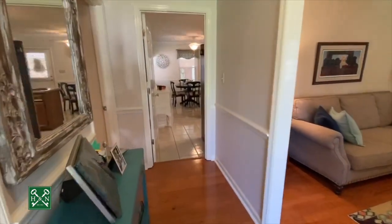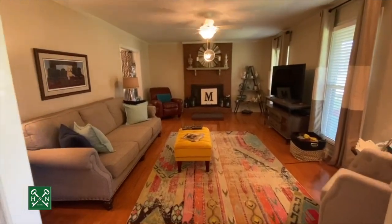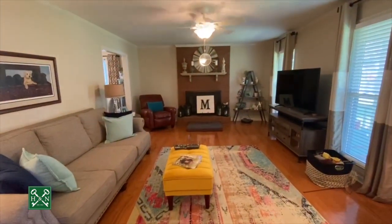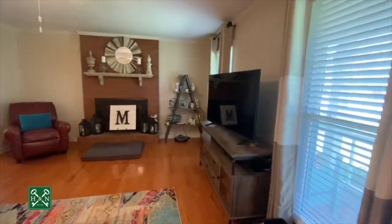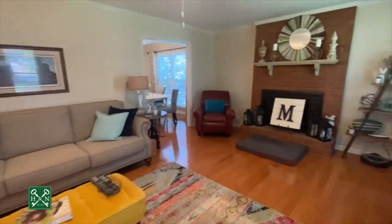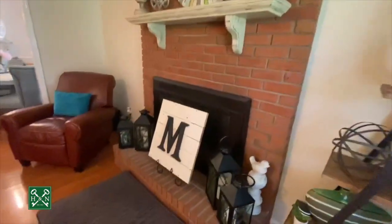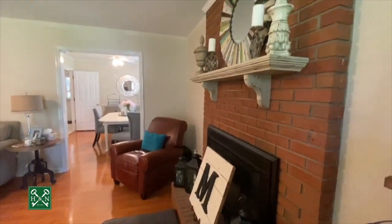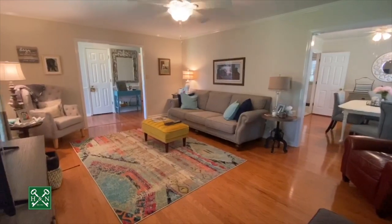Walking in the front door, you've got a nice size foyer leading into the great room. Hardwood floors throughout the entire house. This is a very nice size room, painted neutral colors with crown molding. There's a fireplace with raised hearth and mantel — it currently has gas logs but could also be converted to wood burning.